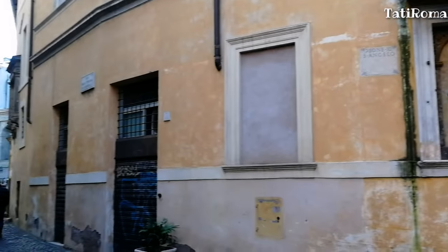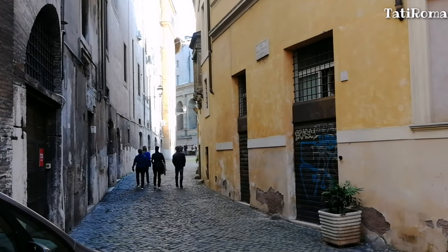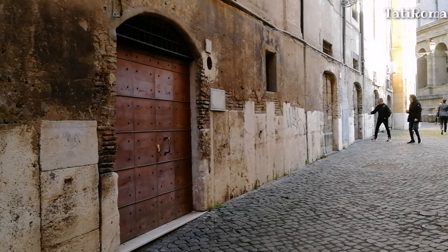С Виа Делла Трибуна Ди Кампанелли я сворачиваю налево, чтобы показать вам вид на театр Марцелла. Это ещё одна атмосферная средневековая улочка.